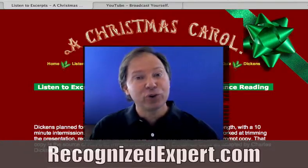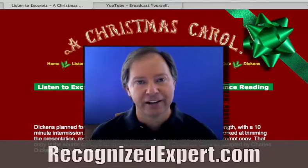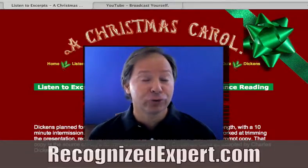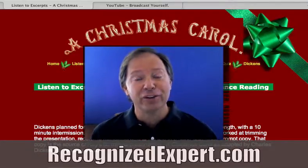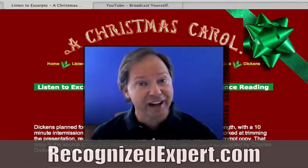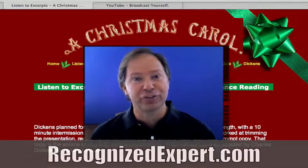Hi, Bob Summers here. Over the course of this video, I'm going to show you four really great internet marketing techniques that you can use to promote your own products and services. Before I get started, I want to say thank you for helping make Recognized Expert the most popular internet marketing show for professionals on the internet.